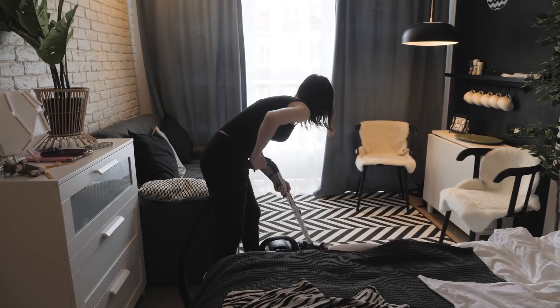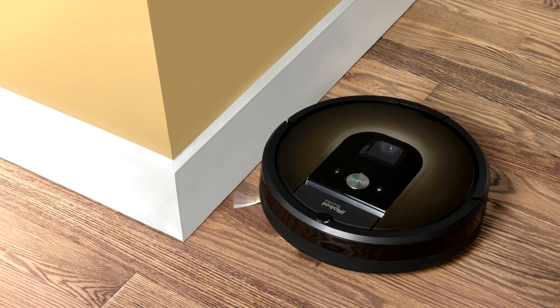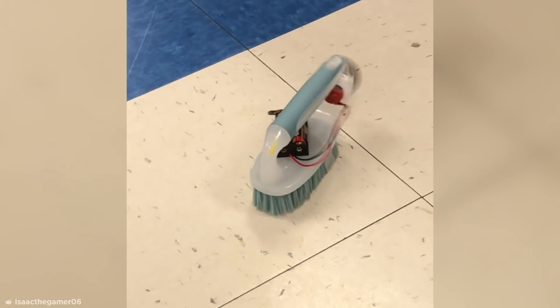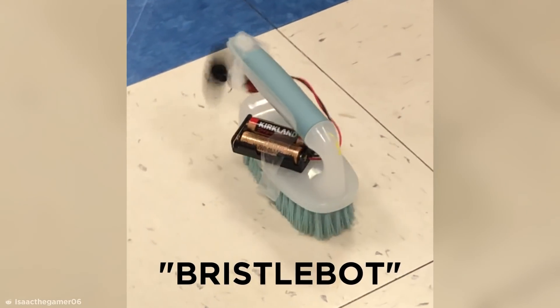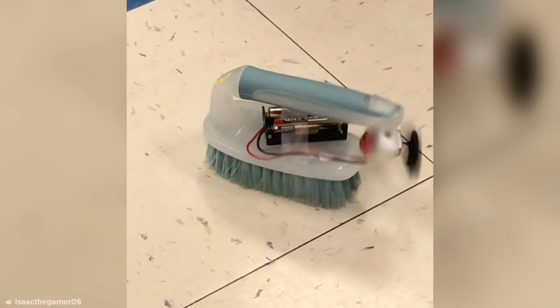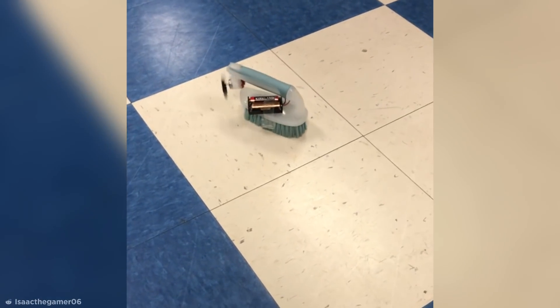Number 10: Homemade Roomba. Cleaning the house can be a real chore, and not everyone can afford a fancy automatic Roomba to hoover up dust and debris. Luckily, Reddit user IsaacTheGamer06 has you covered with his hilarious and aptly named Bristlebot. With a simple battery pack, motor, and brush, you too can clean one small spot in your kitchen floor for hours at a time. Genius, right?